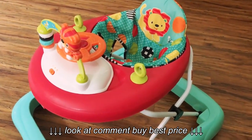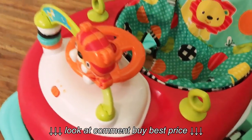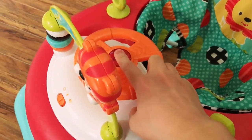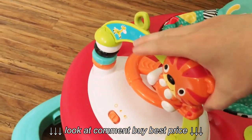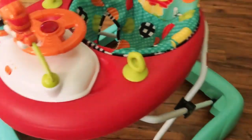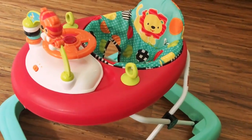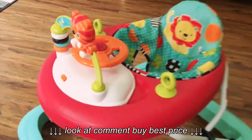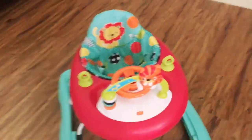She actually really enjoys being in this walker. There are little activities for her — this wheel clicks, this button plays music, the tiger clicks, and there are these little rings. You can also attach toys to the sides like these little rings or whatever toys you have that can attach to those rings. It's also very compact so it's easy to travel with if you want to take it to your friend's house or your family's house.